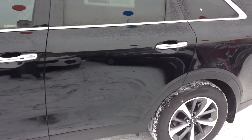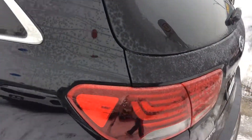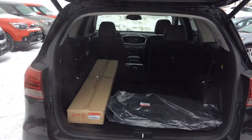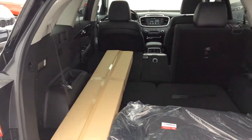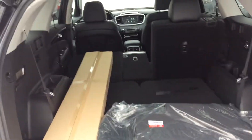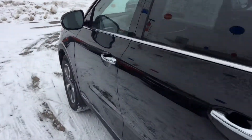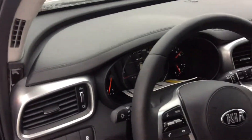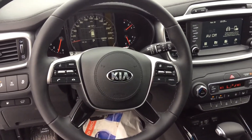This is the black version with chrome trim. It has an exterior power liftgate, as you can see, with tons of room in the back. This is the seven-seater version, but you don't have to have the seven seats at all times. The interior features leather seating with a beautiful large visual cluster.